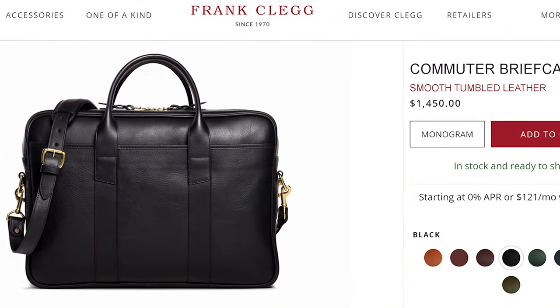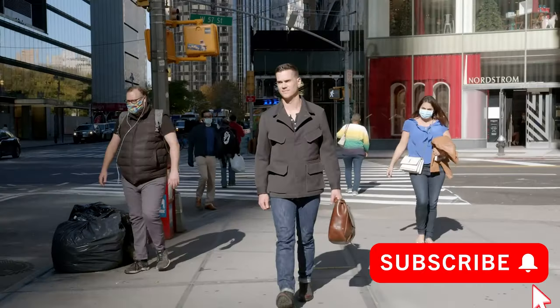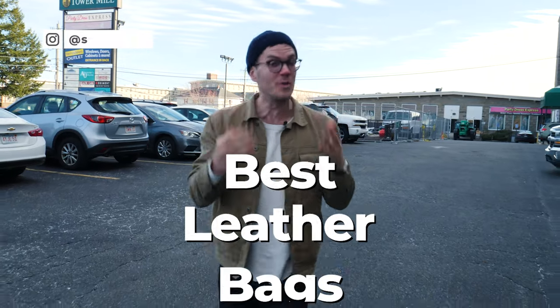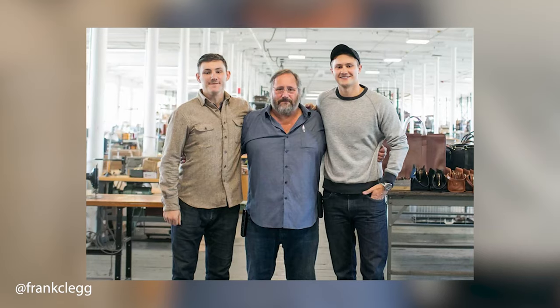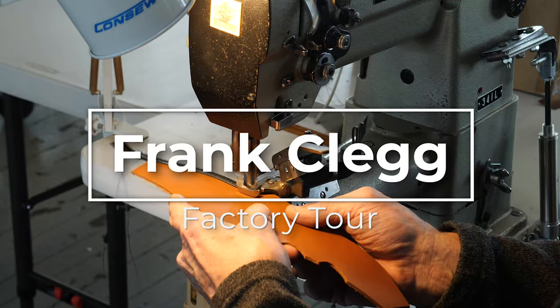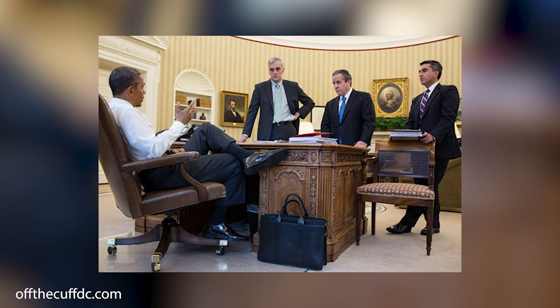You might think $1,450 is a lot to pay for a leather briefcase, but in the years since I've been making content about leather goods and apparel that's made to last, whenever I ask what the best leather briefcase is, people pretty much always say the same thing: Frank Clegg. It's a very small, independent, family-owned business just outside of Boston, Massachusetts, so I decided to come up here and find out why it is indeed worth $1,450 — and it's not just because President Obama had one.